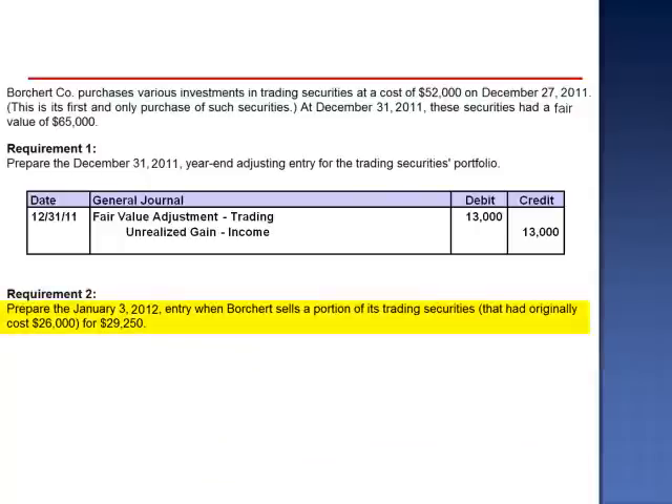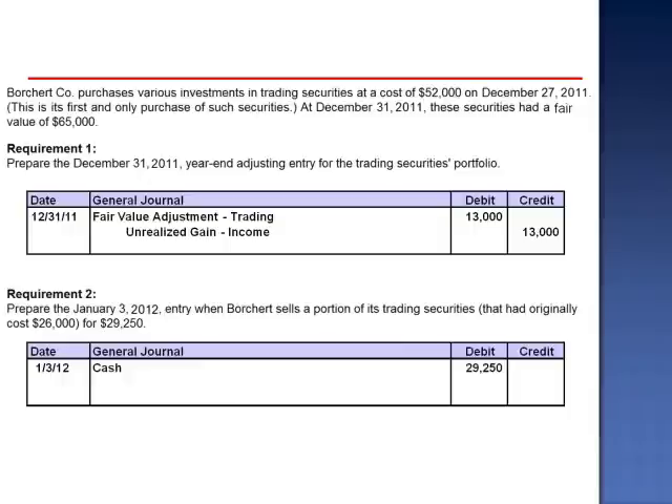Requirement 2: Prepare the January 3, 2012 entry when Porsche sells a portion of its trading securities that had originally cost $26,000 for $29,250. The journal entry is a debit to cash $29,250, a credit to the short-term investment trading account $26,000, and a credit to gain on sale of short-term investments $3,250.